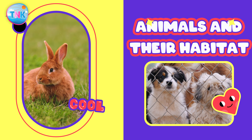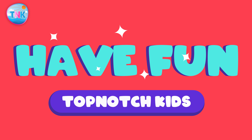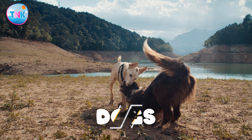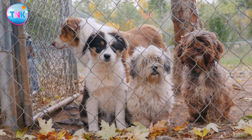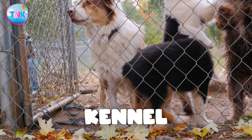Welcome to an exciting episode of Animals and Their Habitats. Where does a dog live? Shed, kennel, burrow, or grates? A dog lives in a kennel.